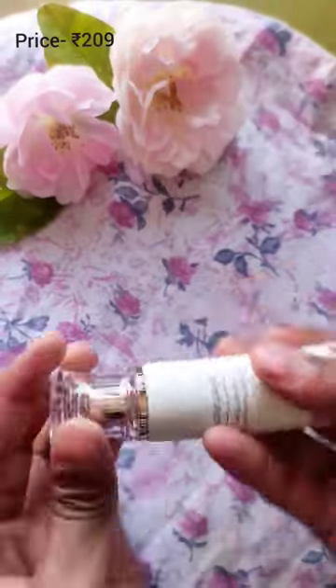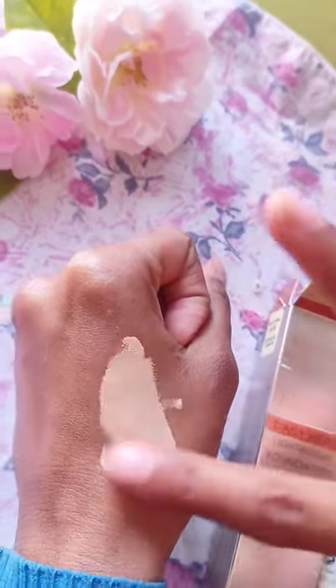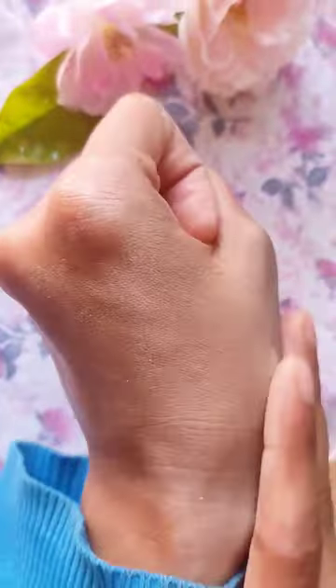After that, I bought a Swiss Beauty Flawless Foundation. It didn't blend well in my hands, but I tried it on my face.